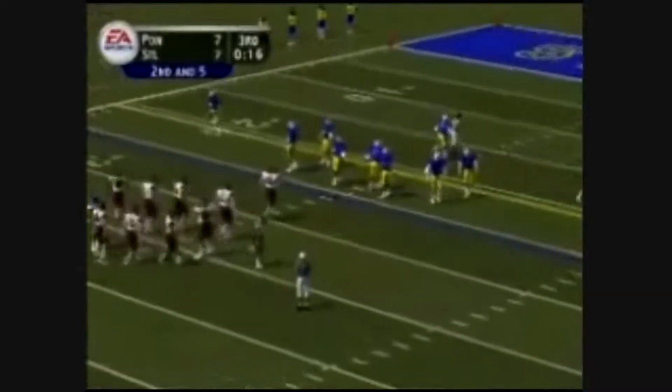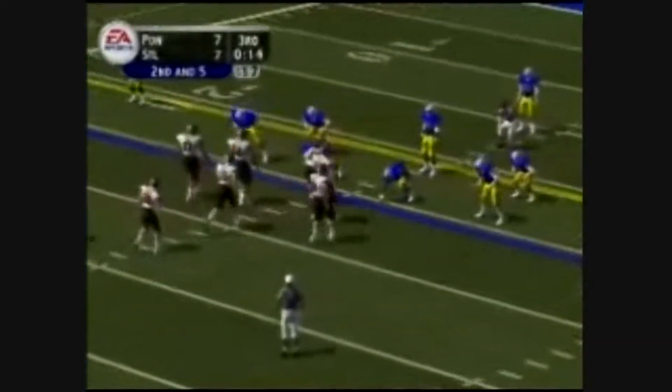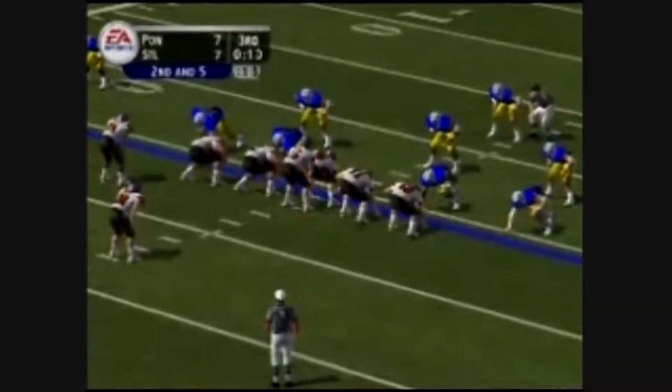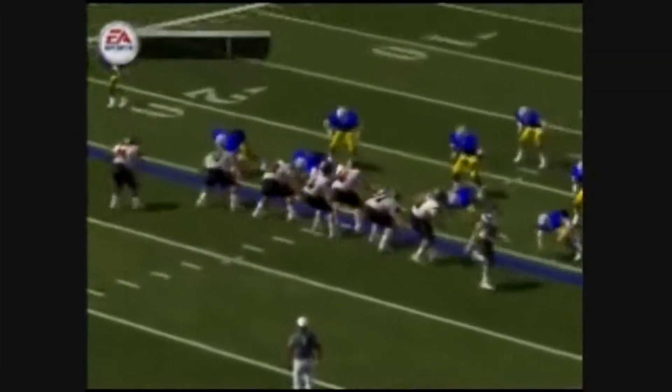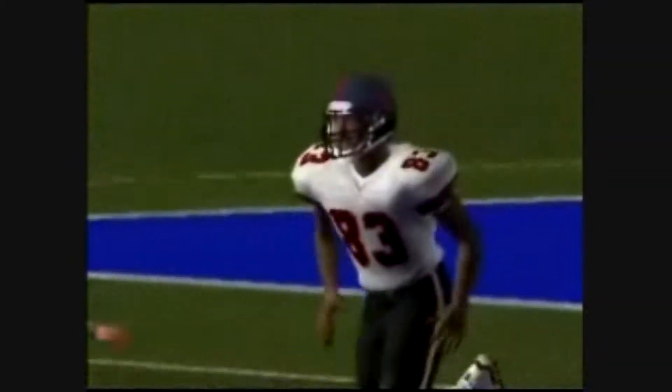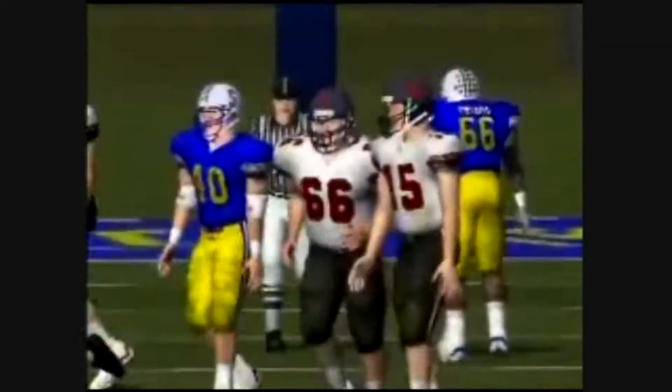2nd and 5 coming up here, ball on the 26-yard line. Drops back to pass, across the middle — it falls incomplete. The defense came with a blitz that time, and that might have caused him to misfire that one.